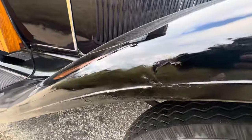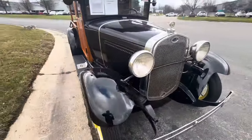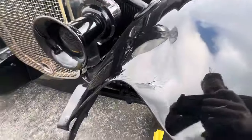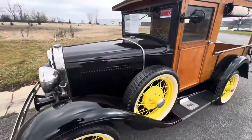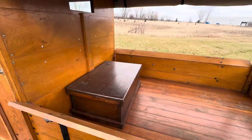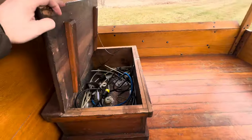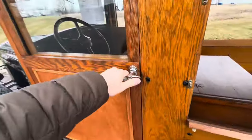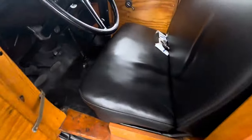It does show its age in some areas, but that is to be expected for a car of this nature. All the wood seems to be in great condition. The side curtains — you can see pictures on our website — those are all in great condition as well. Looks like you've got some cable ties and random things back there, and a black leather bench seat.